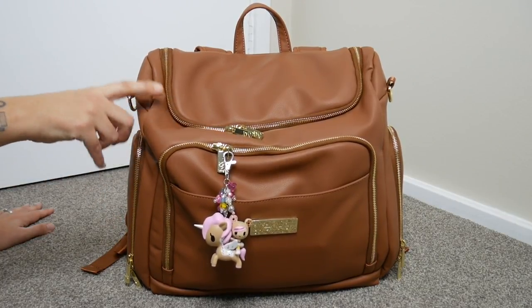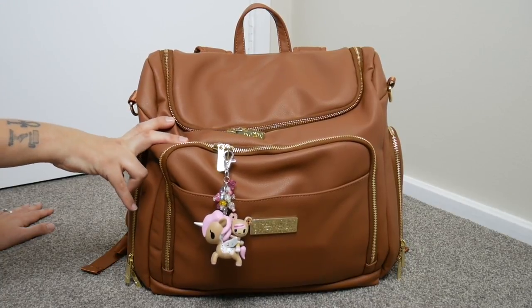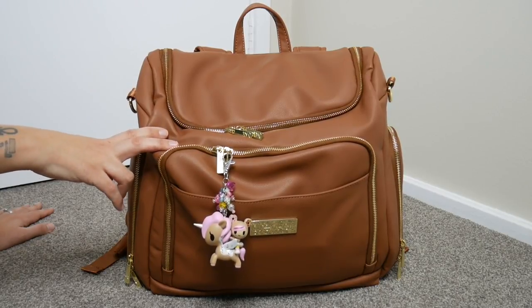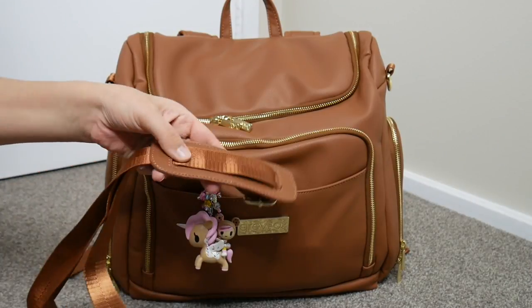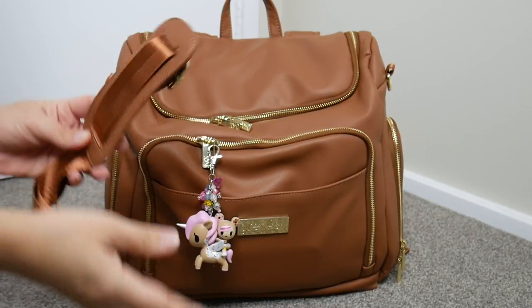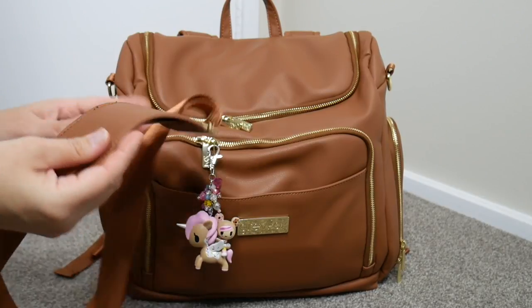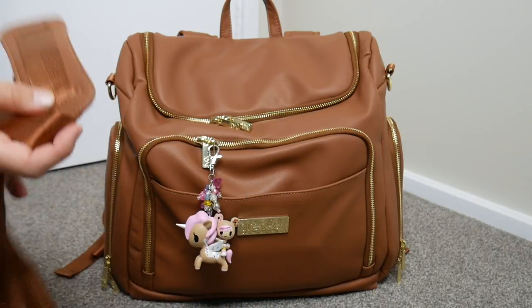It does have gold hardware. Unfortunately this bag does not come with a change pad, but it has some amazing features that kind of make up for it. Plus, a lot of people already have change pads of their own, so I don't think that's a game changer. The bag does come with a messenger strap — a seatbelt-style messenger strap with gold hardware clips, which are really nice quality.